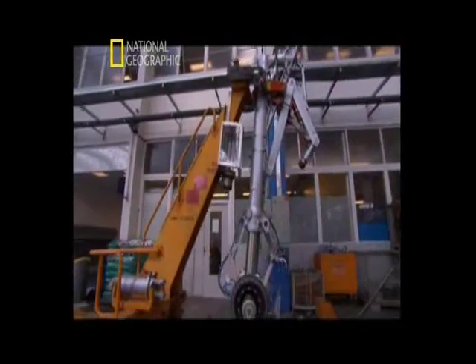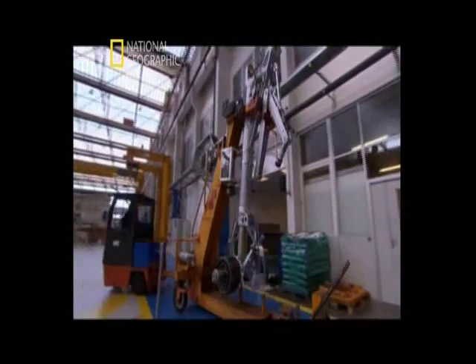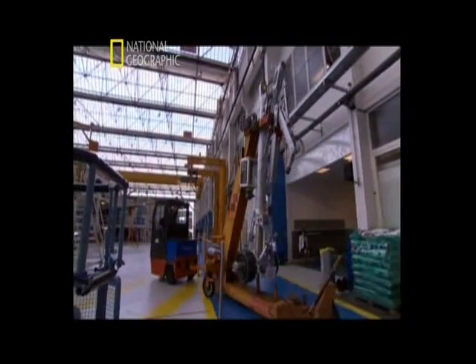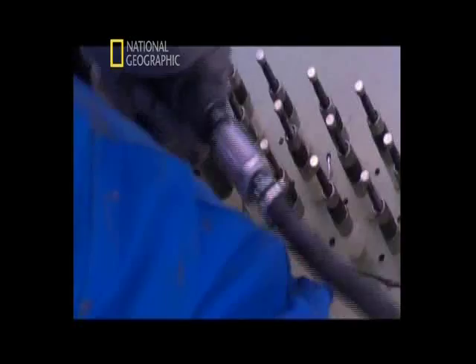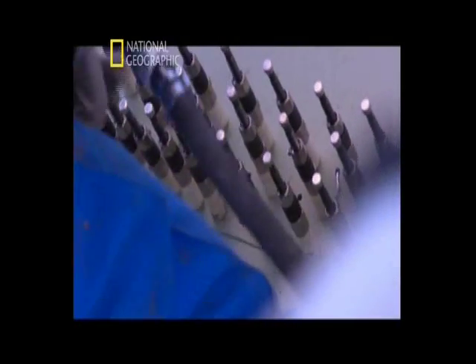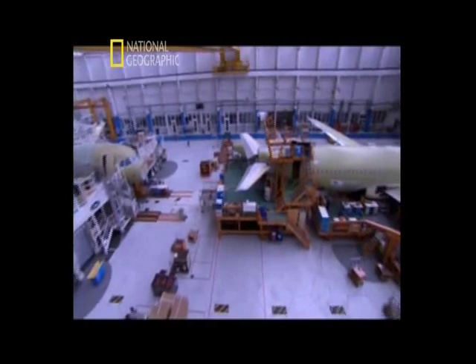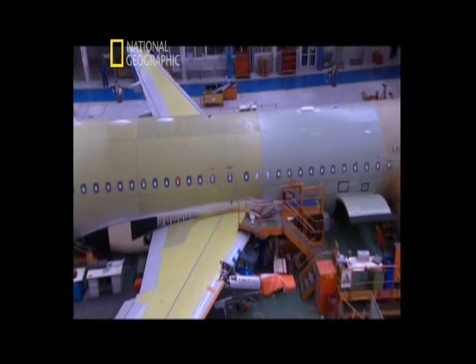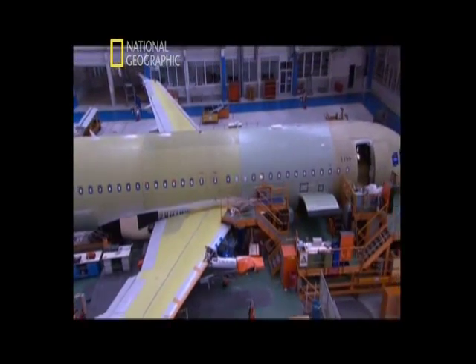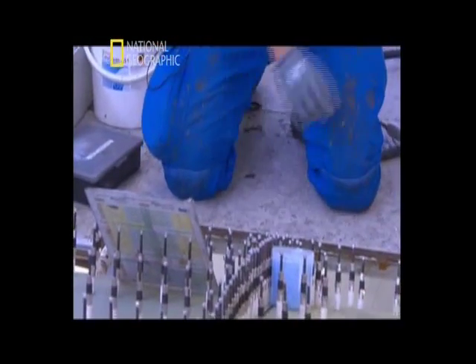At this Airbus factory in Toulouse, France, A320s roll out at about the rate of one every working day. Titanium rivets, lightweight and extremely tough, hold the fuselage together. Three thousand are used to join the separate sections; another three thousand can be found on each wing. Without them, the fuselage couldn't contain the pressurized air that's forced inside during flight.